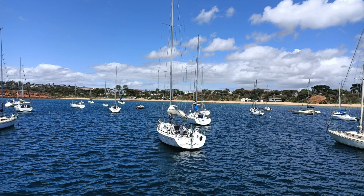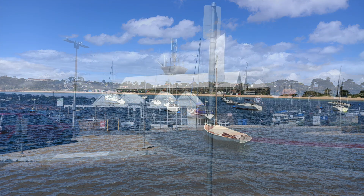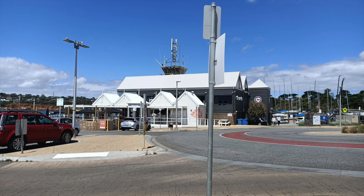The pier has had a major influence on Mornington and continues to be a hot spot for locals and visitors for trade and recreation, including sightseeing, fishing, and diving. Popular fish species around the pier include Australian salmon, snapper, squid, and leatherjacket.